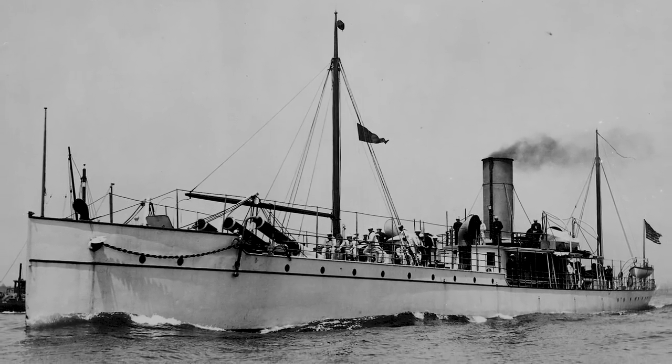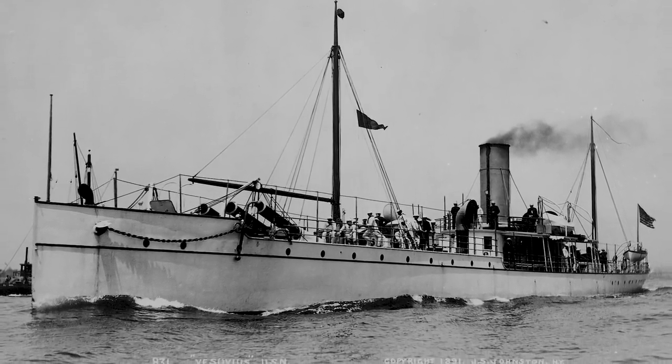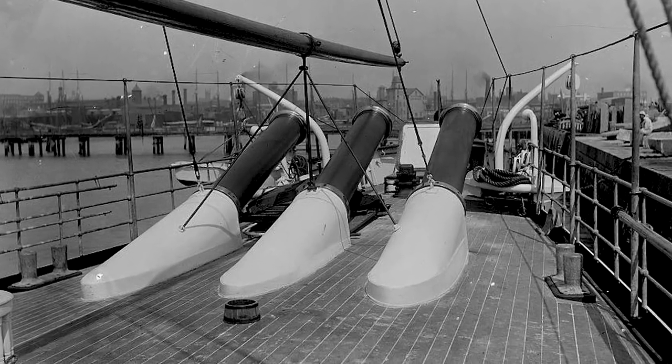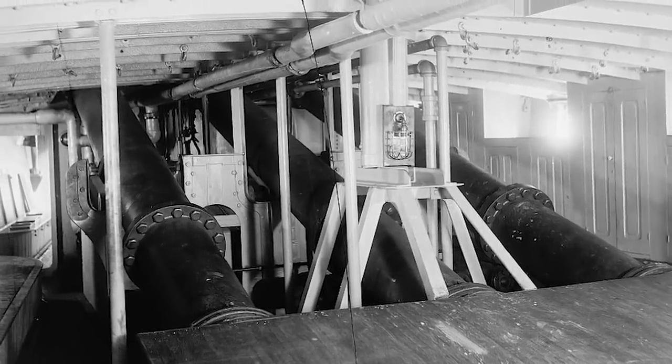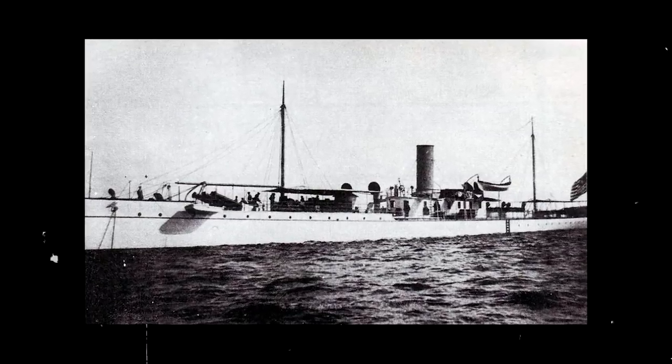USS Vesuvius was named after the implacable Italian volcano for a very good reason: her unique dynamite main guns. It was an unusual concept, born in the late 1880s, that would mark a departure from conventional forms of main battery armament. An otherwise unremarkable cruiser with three 15-inch cannons that crowned her deck, she nonetheless instilled unprecedented terror in her enemies, even being called by the New York Times as the most destructive craft ever launched at the time.